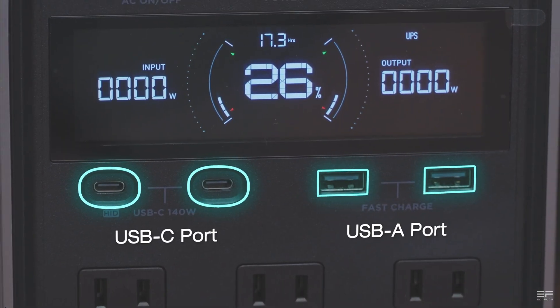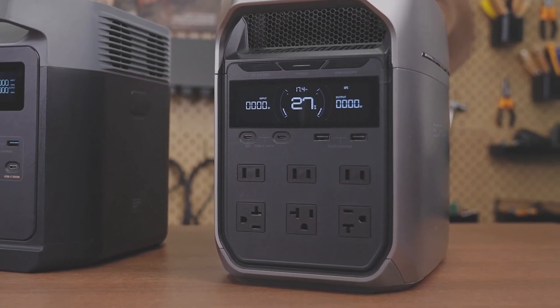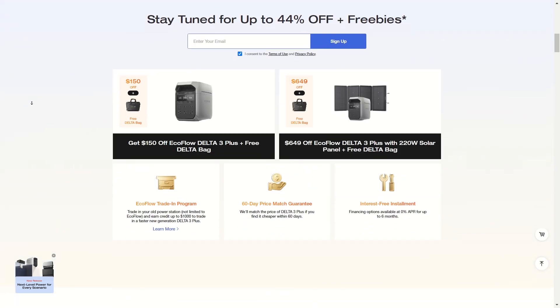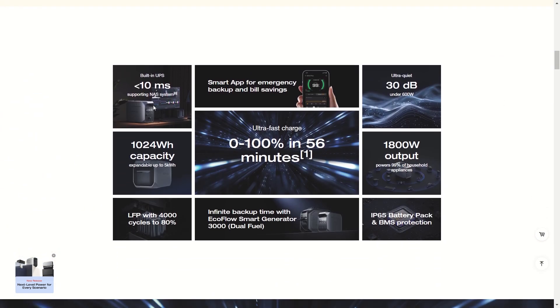If you're trying to be one of the first to get the Delta 3 Plus, EcoFlow tends to give a big discount for the lucky few who get the first orders on new releases. If you want to check out the Delta 3 Plus page, use the link in the description, get a deal, and help support my channel. The link will stay updated with the latest deals, so check back as much as you want.